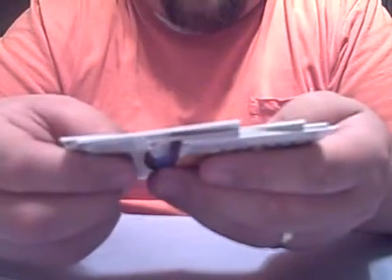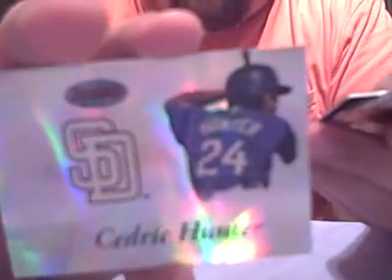Pack number three: an Alfonso Soriano, a Tom Glavine, we've got a Prospect insert of Cedric Hunter numbered 499, an A-Rod 500 home run insert, and a Chase Utley base card.